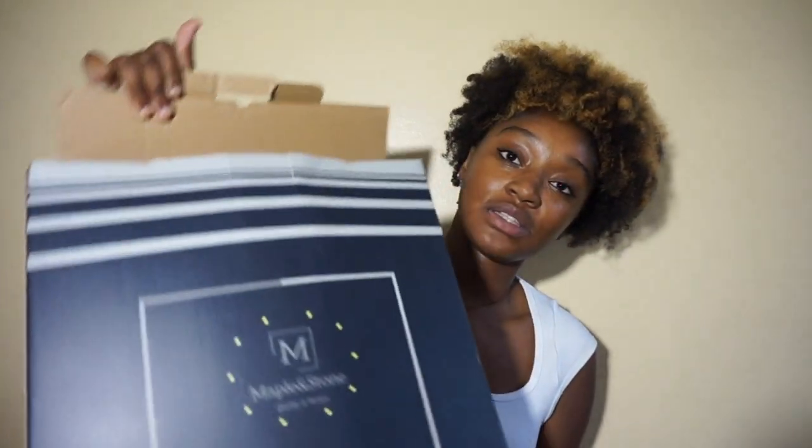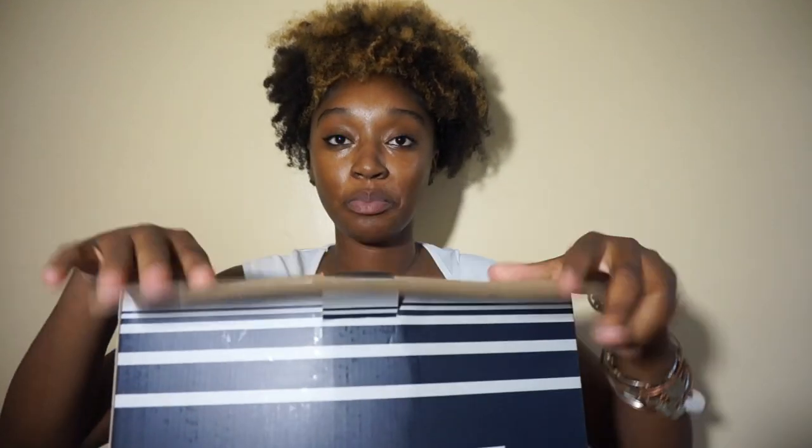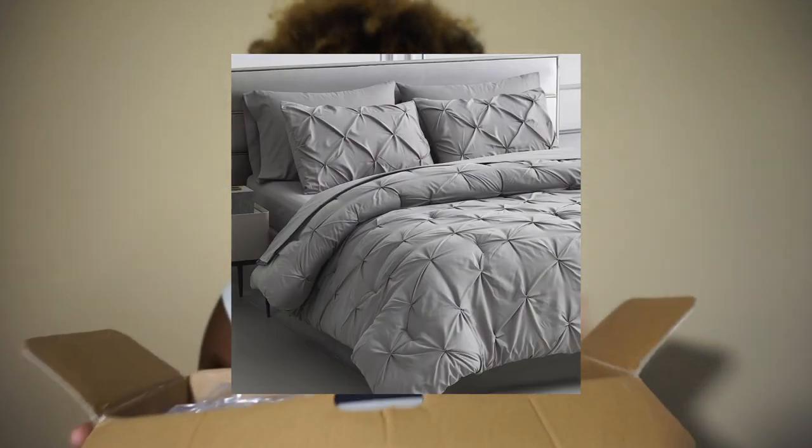The next item is this comforter set I put on my registry and got. I haven't opened it — I'll insert a picture — but it's a gray comforter set and I believe it comes with a bed skirt, a comforter, and a sheet. I'll have to double check. After that I have two bed pillows from Amazon off my registry. They are super comfortable — honestly giving hotel pillow energy. Not too soft, not too hard, just right.